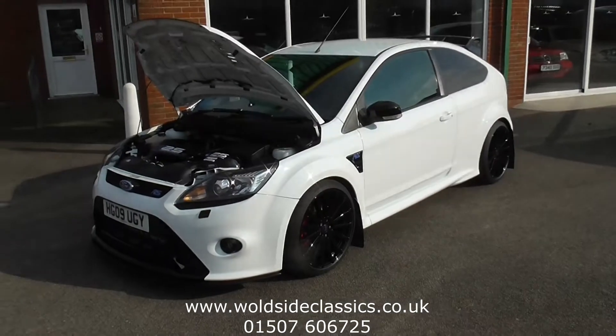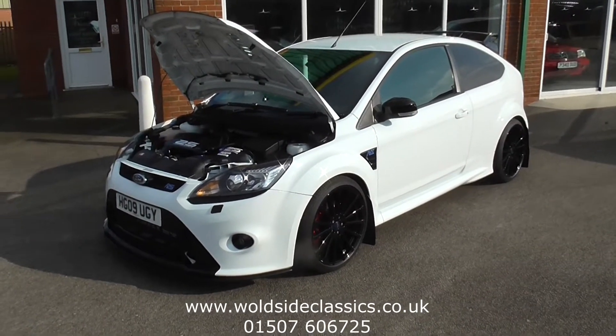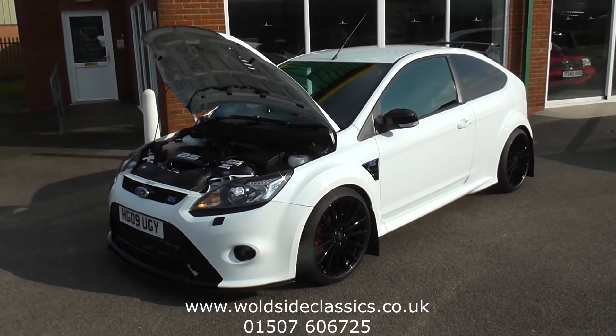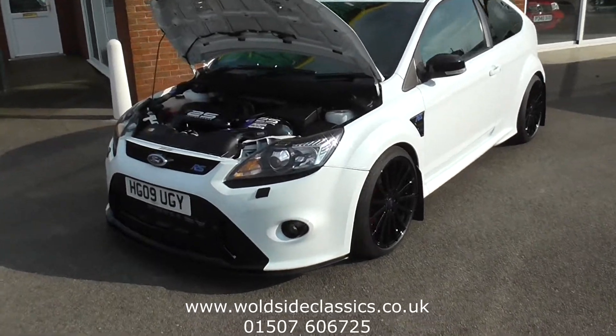This is the Walsh Athletic and Sports Car. Today we're delighted to offer this 2009 Focus RS which has covered 17,000 miles from new, finished in frozen white. The car has got the black alloy wheels and a host of extras.